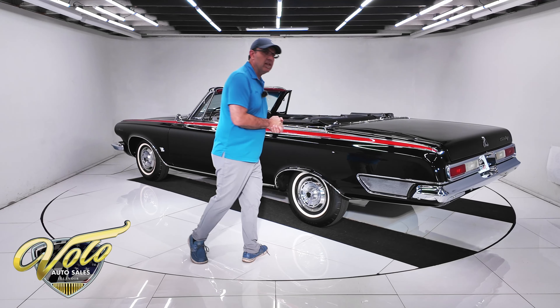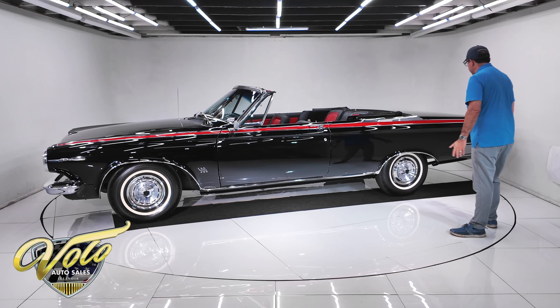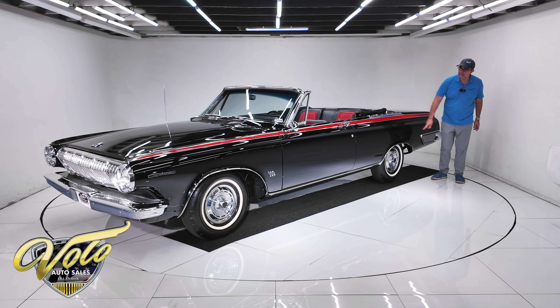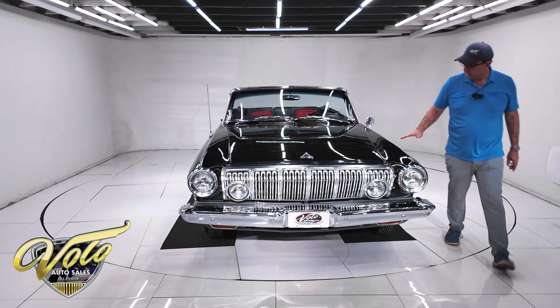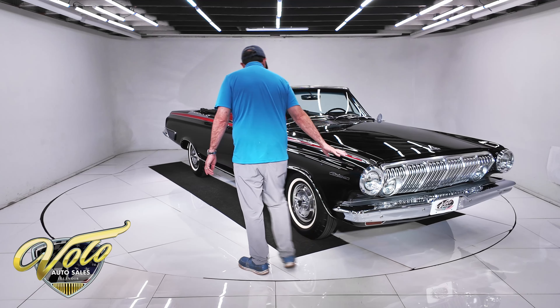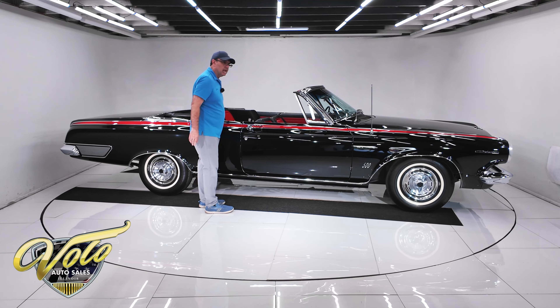The body — it was a California car, sold new in Virginia, then worked its way out to California where it spent most of its life. Very clean body, not cut up like a lot of the coupes were for tubs for big tires. It's been restored for almost 20 years and is still looking beautiful. It's black and absolutely laser-beam straight. All the gaps are spot on. No rust, no bubbles. Shuts like new.